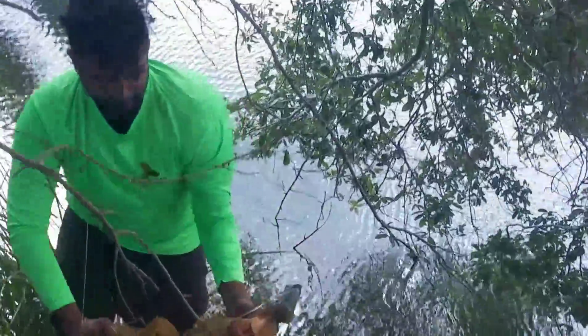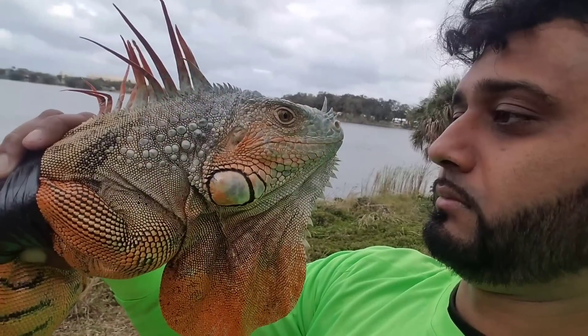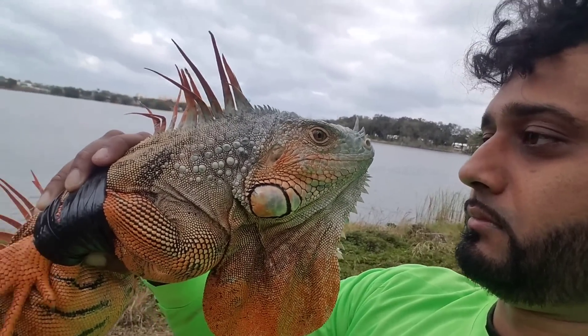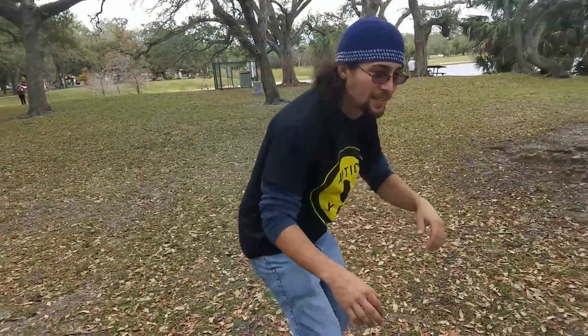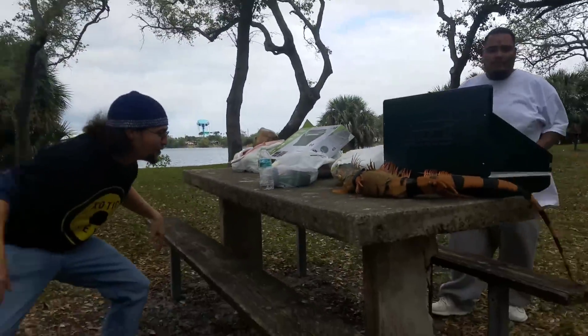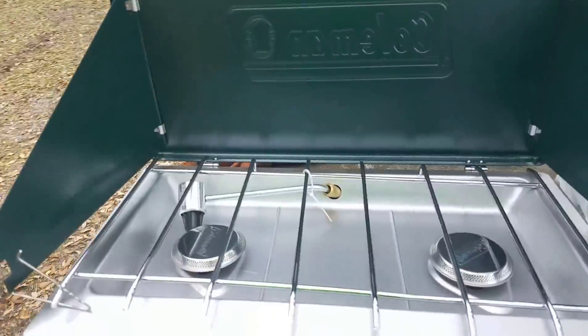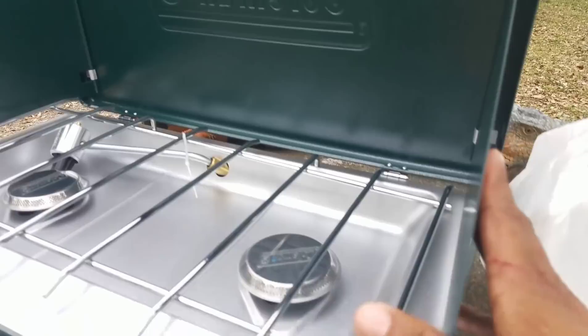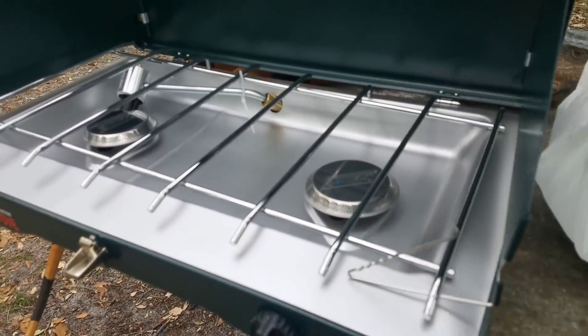Green iguanas can live on the ground, in the shrubs, or in the trees in a variety of habitats including suburban developments. Here you guys are seeing me and Exotic Yayo — we just caught an iguana right here. Shout out to Walmart for hooking us up with this really awesome grill.